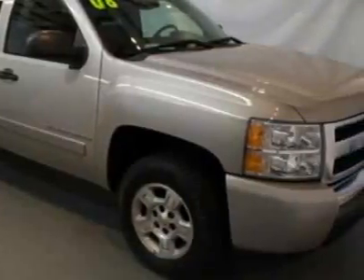This Silverado 1500 has just under 50,000 miles. For your protection, this vehicle has a factory warranty.